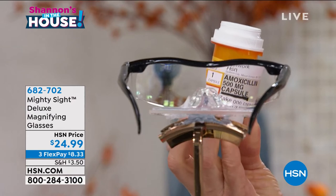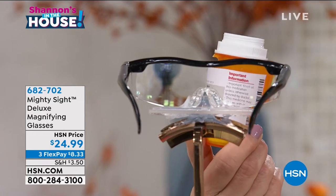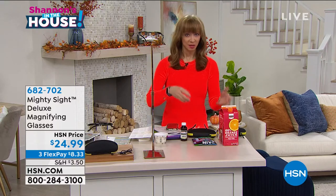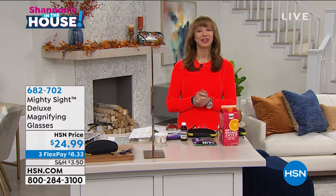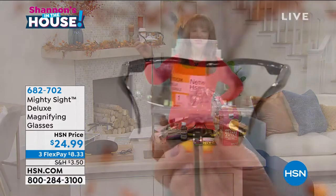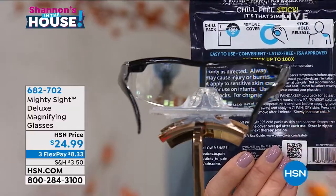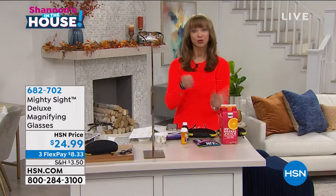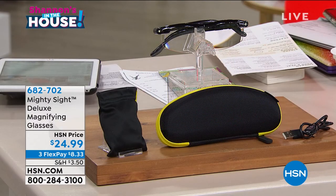If you only got it to read those prescription labels, it would pay for the purchase. I can't tell you the number of times — I have arthritis — and sometimes you grab something you think is something else. This gives you an idea of how you can read everything from your labels to menus, cell phones, even nutrition labels. You do it with magnification, with that free case, the rechargeable battery, and that cleaning cloth.